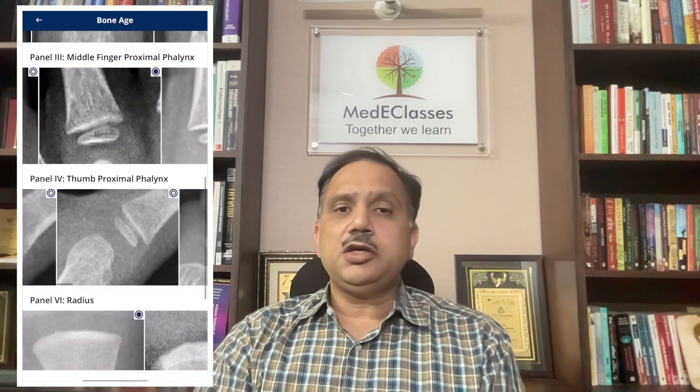Bone age assessment is one of the most complicated aspects of clinical practice but is very relevant for evaluation and management of growth and pubertal disorders. Currently available tools for bone age assessment are complicated, cumbersome, and expensive, and not available for routine pediatric practice. The Medi Classes endocrinology bone age interpretation tool provides a rapid, validated way of assessing bone age using five key sites — users simply compare five specific regions of interest with the X-ray to get an immediate bone age answer. This tool has been awarded at the Indian Society of Pediatric Endocrinology annual conference and the Indian Academy of Pediatrics research conference.